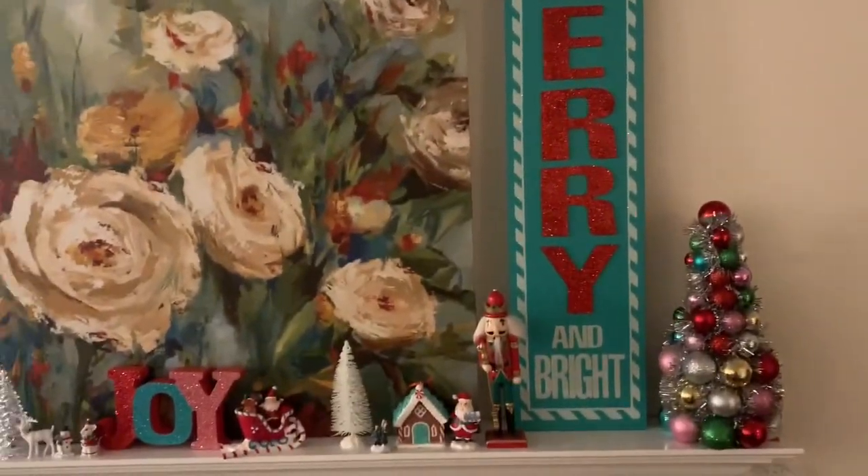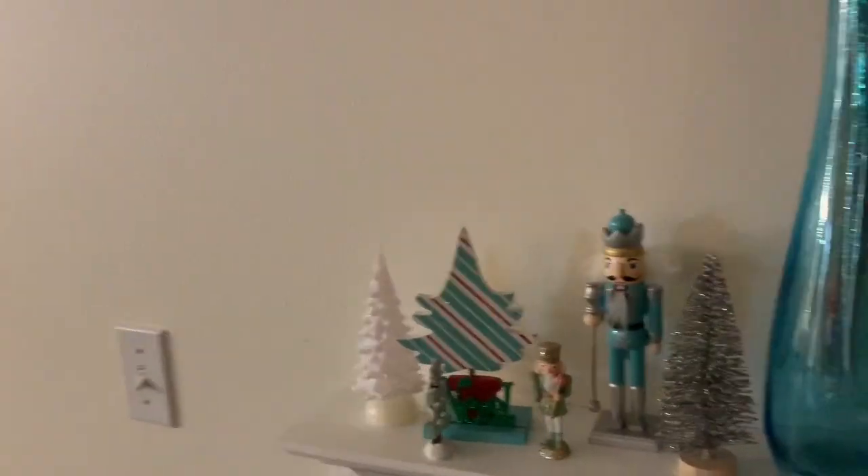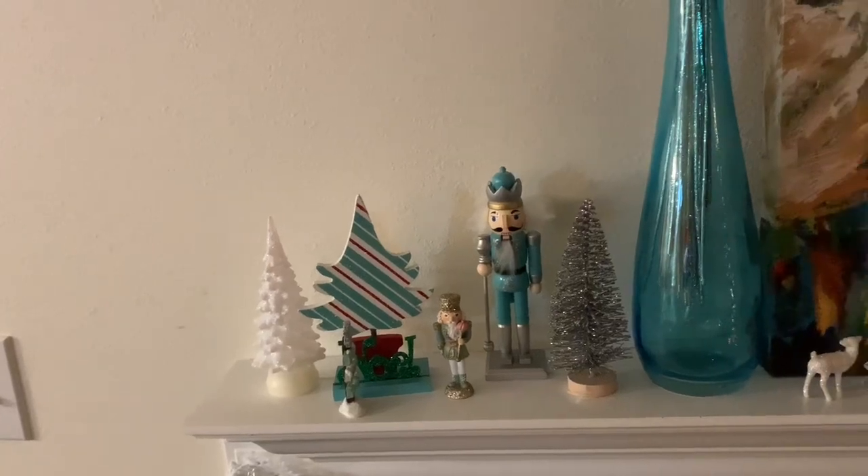Michael's had 50 or 60% off — I can't remember exactly what it was. And all these items from Michael's are pink, red, and teal — right up my alley.